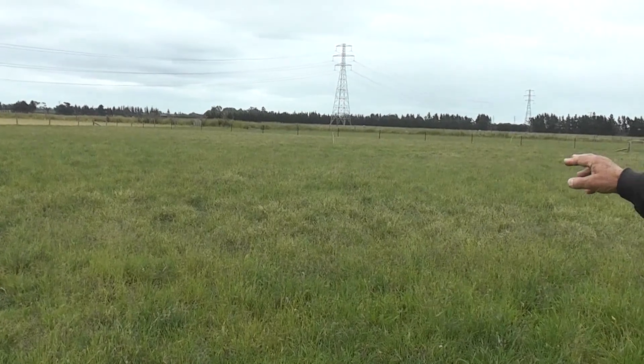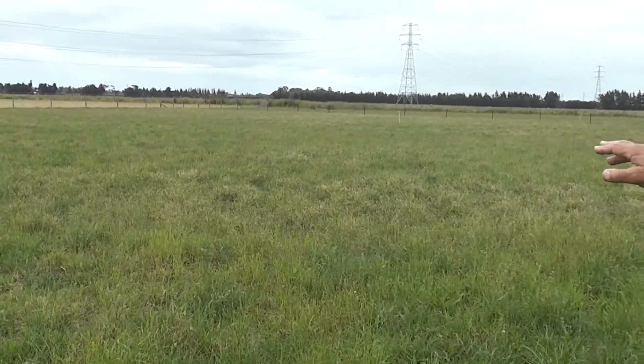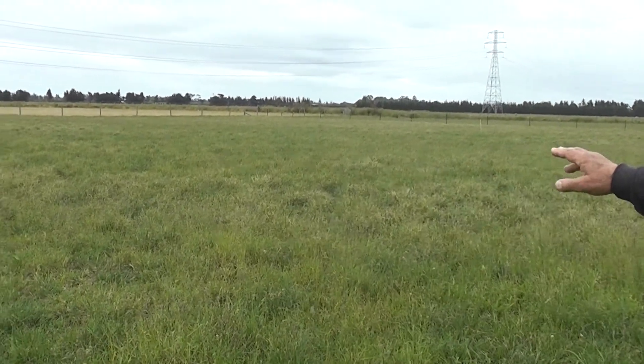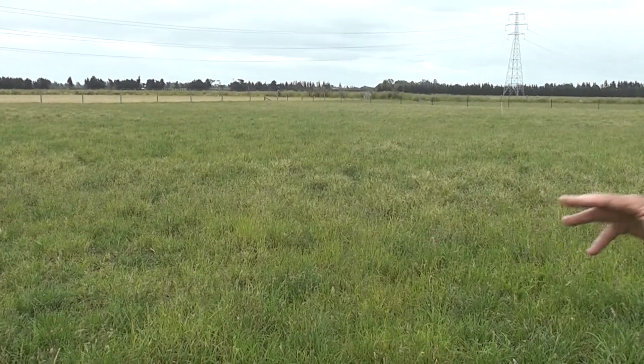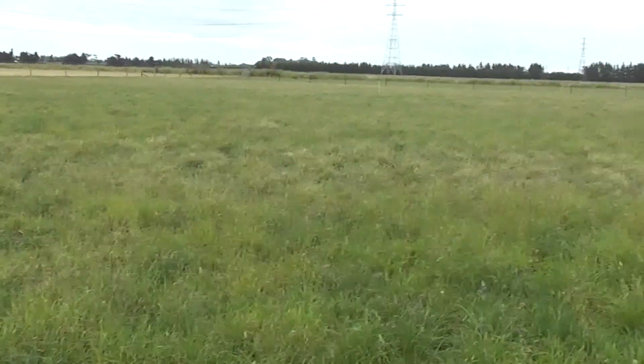Of course, we're due to put the dry ewes into here to clean up this paddock and try and keep on top of the growth through the summer, so the bare ground between the clumps of cocksfoot can warm up a bit and soften the annual clover seed. So we get a good strike of balansa clover and sub clover when we get the autumn break — let's hope it's in late February, early March.